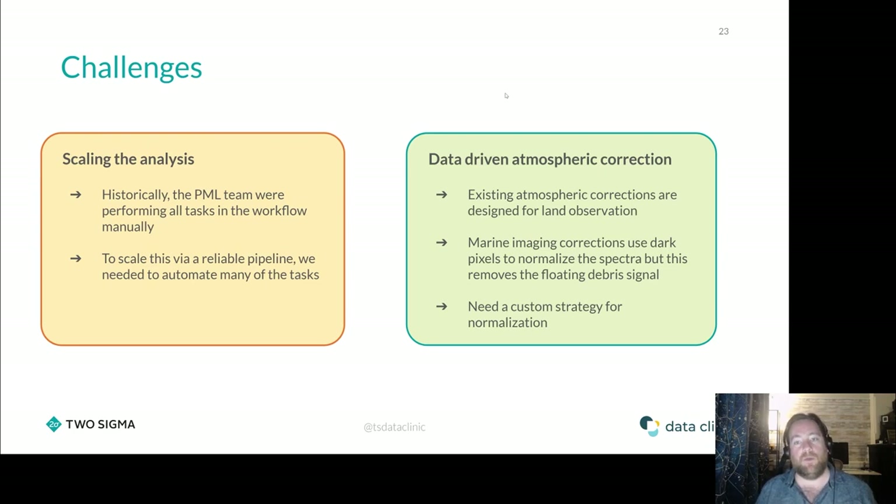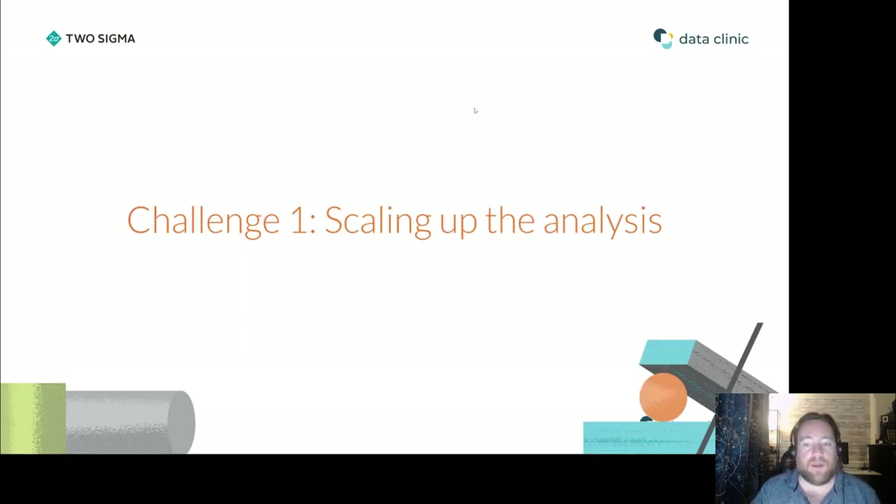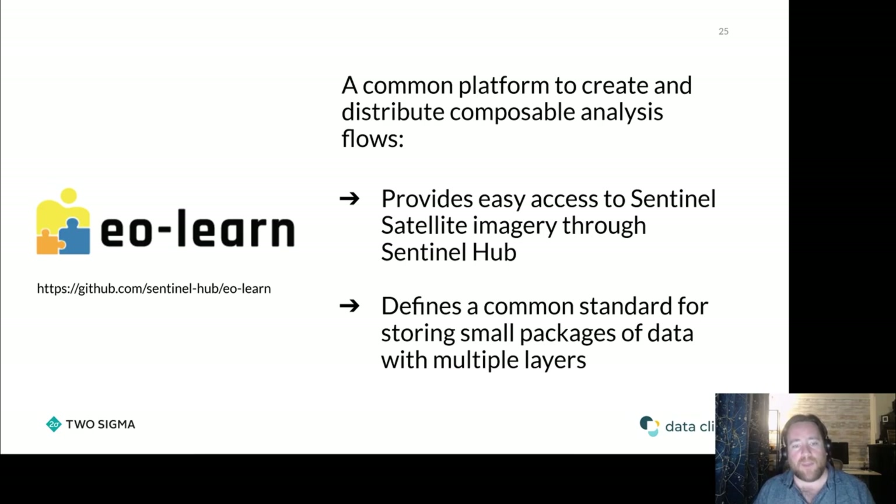For the challenge of scaling up the analysis, we did some research and found the EOLearn package, which was a huge help. It gives us a well-thought-out platform that makes accessing satellite data easier, creates pipelines for cleaning data, and is customizable for our own workflows. If you're looking to do anything with satellite data and machine learning, I'd highly recommend EOLearn as a way to structure your code in a common standard.